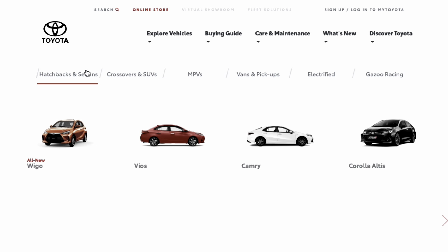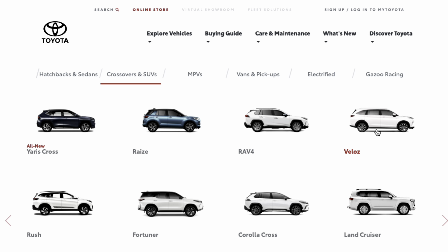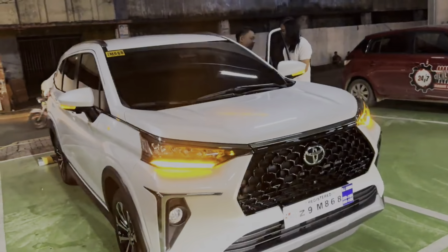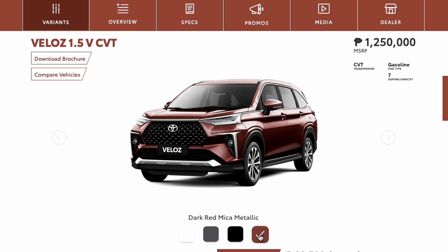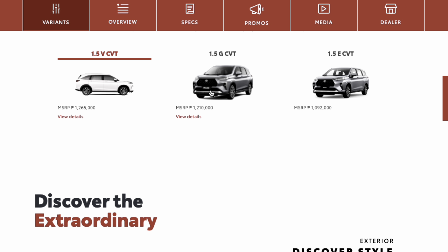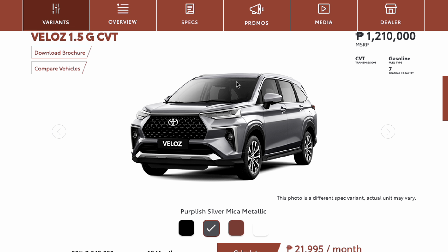On its website, Toyota classifies the Veloz as one of its SUVs — some people may not agree, but I firmly believe what the manufacturer calls it, that's what it is. Regardless of classification, I would prefer this over all other SUVs out there today. It's priced very reasonably at 1,250,000 pesos, with color options of purplish-silver, black-metallic, red-metallic, and the platinum-white-pearl we have today at 1,265,000 pesos. Today's focus is the V variant, the top of the line, and I'll also discuss all other variants so you can decide which best suits you.